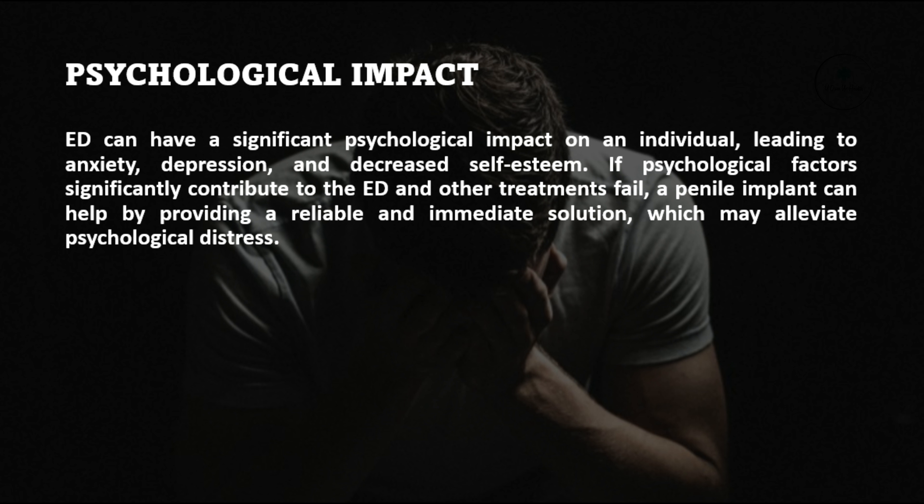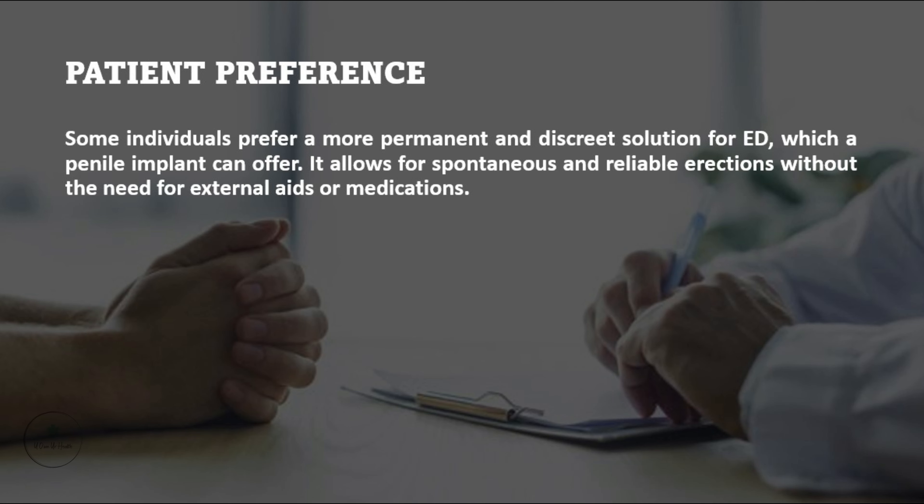Psychological impact. ED can have a significant psychological impact on an individual, leading to anxiety, depression, and decreased self-esteem. If psychological factors significantly contribute to the ED and other treatments fail, a penile implant can help by providing a reliable and immediate solution, which may alleviate psychological distress.